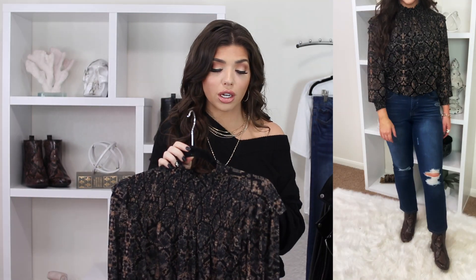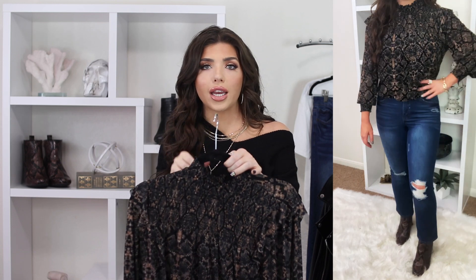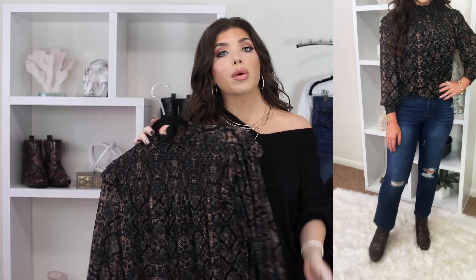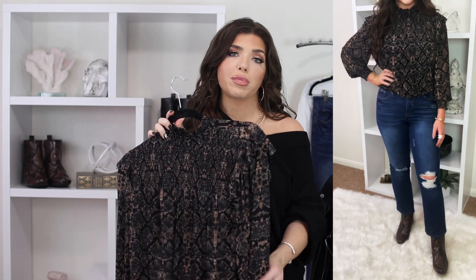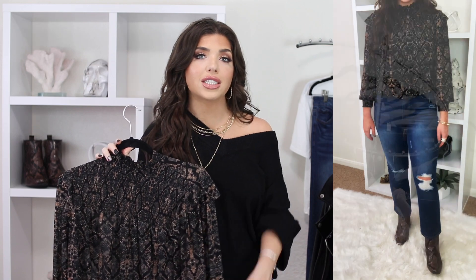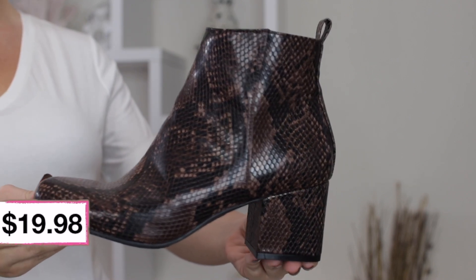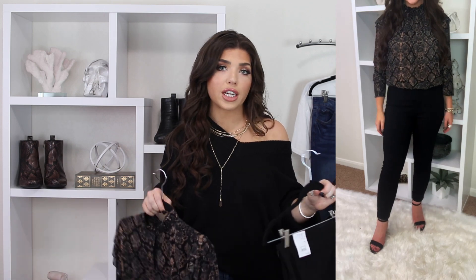Next I have another stunning top from Scoop — only $26, and it looks a lot more expensive than that. It's a black python print with a really fun mock high neck, elastic waistband, balloon sleeve, and fun ruffle detailing. It's a little bit on the sheer side, so you'll want to wear a cami underneath, but that's also what makes it so breathable and comfortable. You can style it so many ways. I did a more casual look with my Sophia jeans, then threw on a Time and True bootie in black and brown snakeskin — it complements the top so well. Or you can dress it up with the Time and True black pants for the office or going out. I got this top in a size medium.